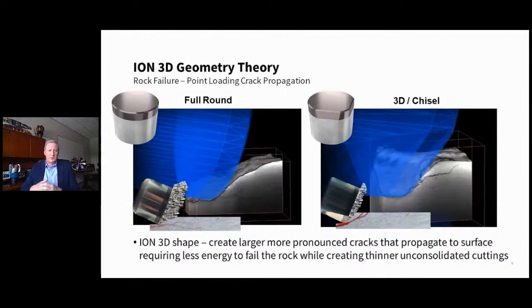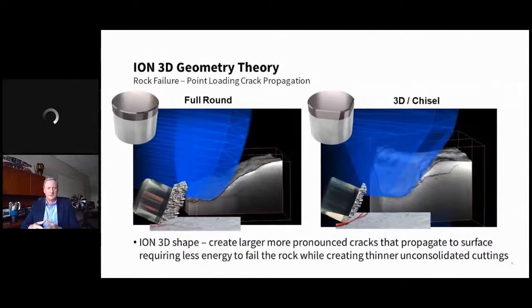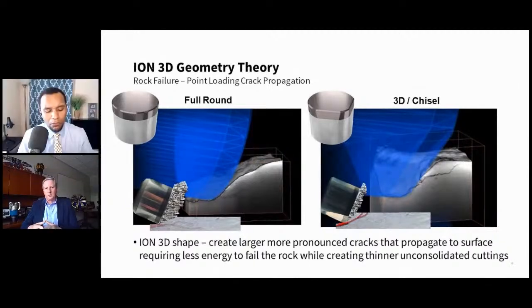This shape is what's really working extremely well. In the laboratory, we saw a 20% increase in ROP; in the field, we get that and more. It's been a massive breakthrough. We're trying this in formations all over the world — whether sandstones, but particularly applicable to carbonate formations such as limestones. We have various configurations, including the saber tooth, where we have a mixture of full rounds and 3Ds to spread out the point loading and get the best of both worlds.